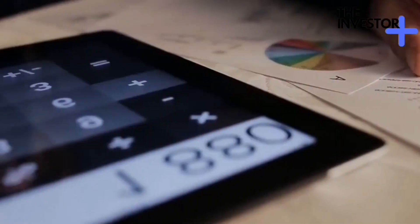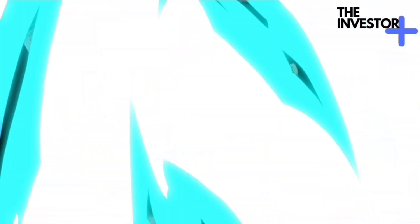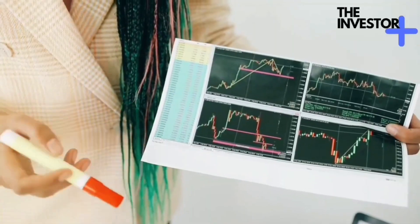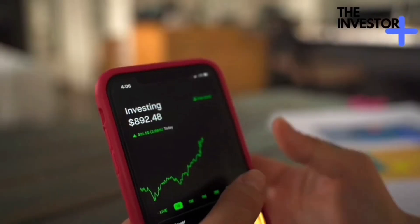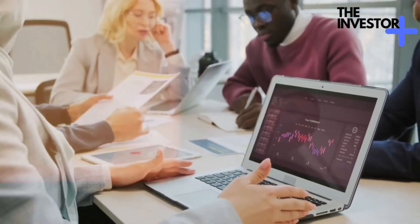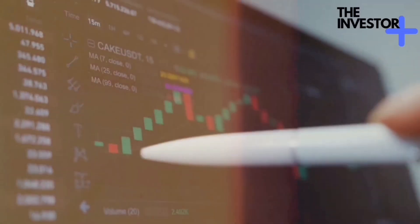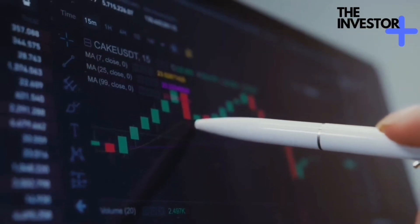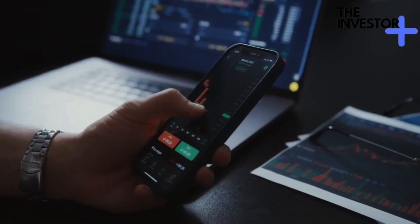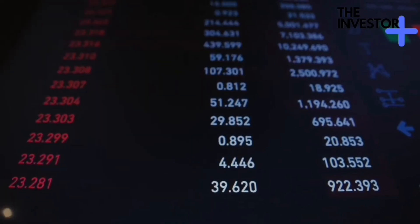All right, let's start from the ground up. What exactly is compound interest? Well, think of it as the magic that happens when your money makes money, and then that money makes more money. It's a cycle of growth that can turn even a modest sum into a substantial fortune over the long haul. Imagine you've got some money saved up, say $1,000. You decide to invest it in an account that offers compound interest. This interest isn't just calculated once — it's added to your initial investment regularly, be it monthly, quarterly, or annually. So as time goes on, your interest earns its own interest. It's like a snowball rolling downhill, gathering more snow and getting bigger as it goes.